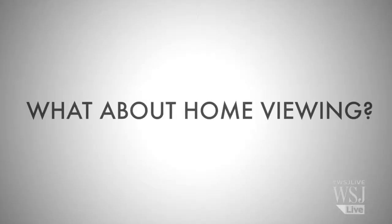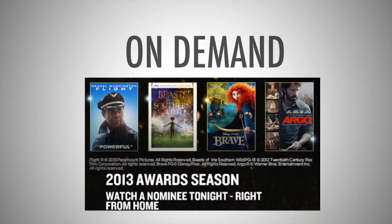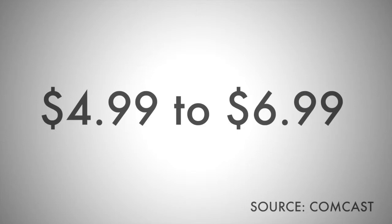What about home viewing? Comcast Cable says they have 13 Oscar films available on demand, and other cable companies offer the same, all for less than the price of a movie ticket. What about Apple's iTunes? Of the Best Picture nominees, iTunes has three.